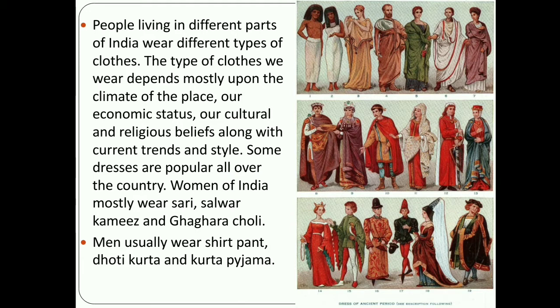Some dresses are popular all over the country. Women of India mostly wear saree, salwar kameez, and ghagra choli. Men usually wear shirt, pant, dhoti kurta, and kurta pajama.